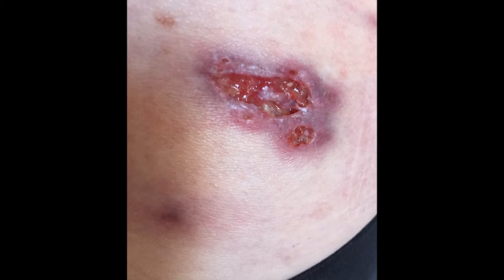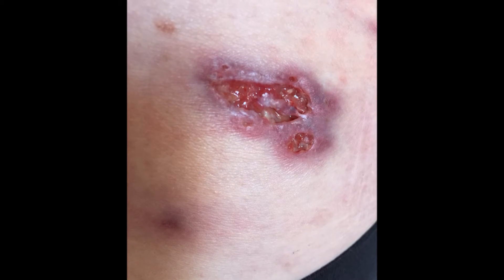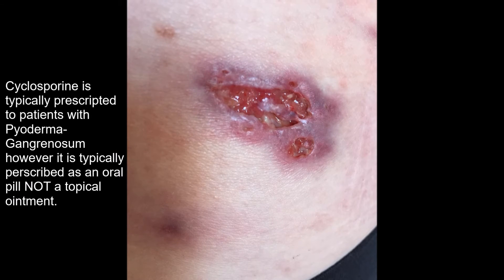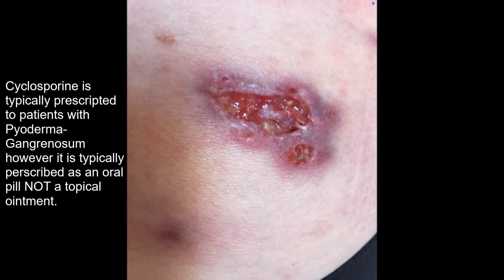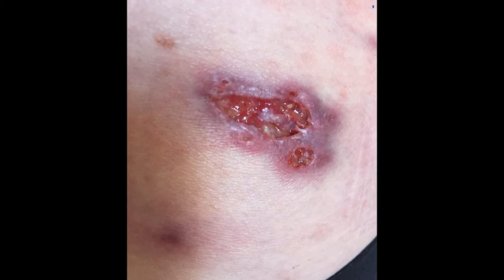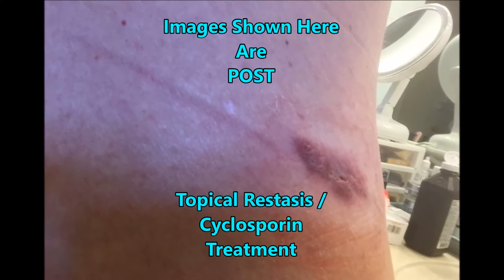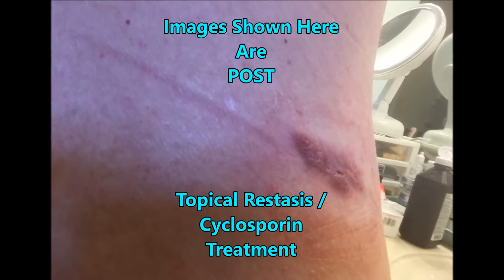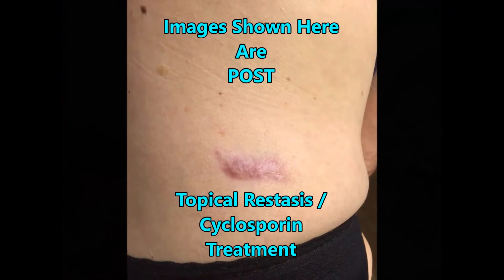My husband, who is a pharmacist, noticed that I was using Restasis, a prescription for dry eye disease, which is cyclosporine — a drug that inhibits T-lymphocyte activity. My husband brought this to the attention of my dermatologist, and the doctor agreed to allow us to use the Restasis cyclosporine.